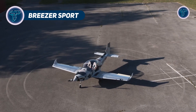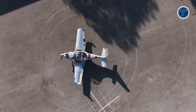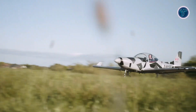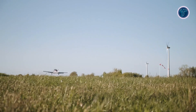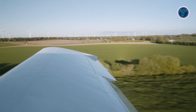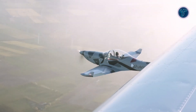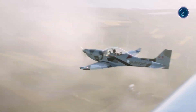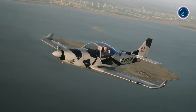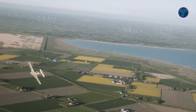Breezer Sport. The Breezer Sport is a German-engineered low-wing, two-seat light-sport aircraft designed for performance, agility, and sleek aerodynamics. Built entirely from aluminum, it features a rounded fuselage with smooth surfaces and countersunk rivets, enhancing its aerodynamic efficiency and clean aesthetic. Powered by a 141-hp Rotax 915 IS engine, the Breezer Sport achieves a top speed of 143 miles per hour and cruises comfortably at 125 miles per hour. With an impressive climb rate of up to 1,300 feet per minute, it delivers swift takeoffs and excellent overall performance.